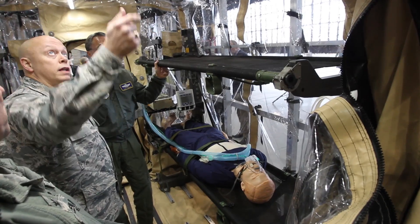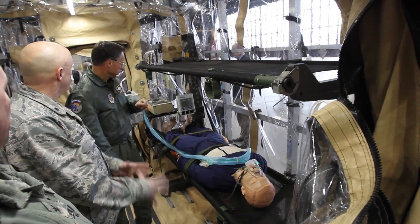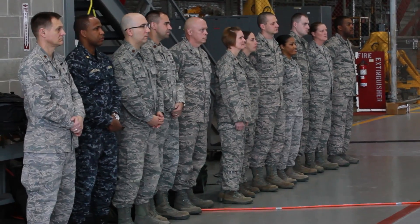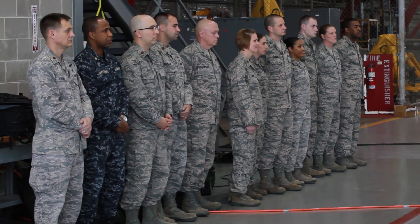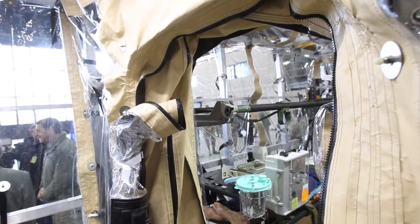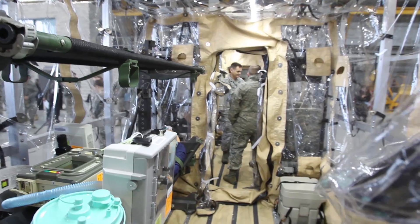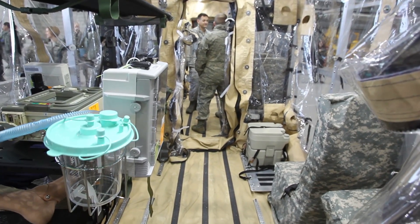Just like we send soldiers, sailors, airmen, and marines into harm's way in the battle space, our aeromedical evacuation professionals are at risk as well. And so I see this capability as a two-fold advancement for us. Not only does it allow us to help bring people home, but it adds an additional layer of protection for our crew members.